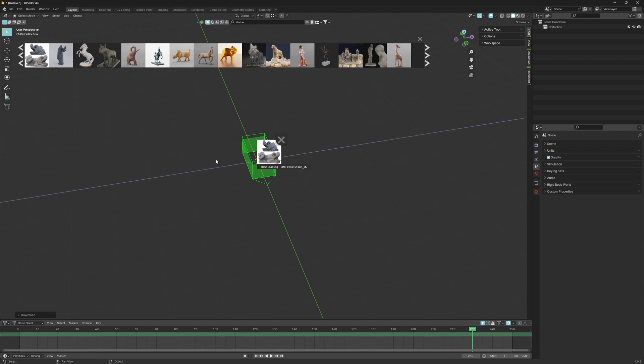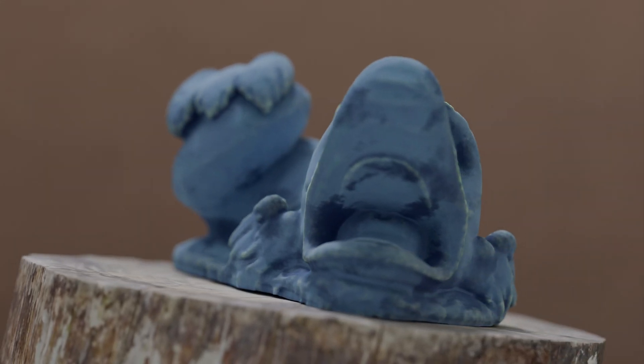Maybe you want to be a texture artist. Get the model, strip it of the existing materials, and practice on them yourself.